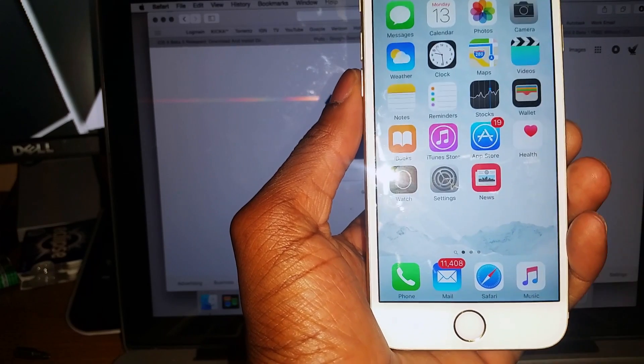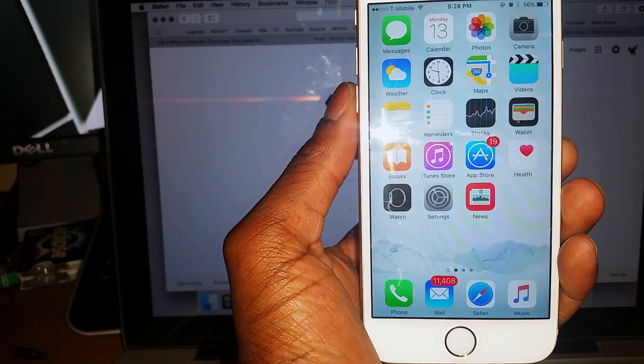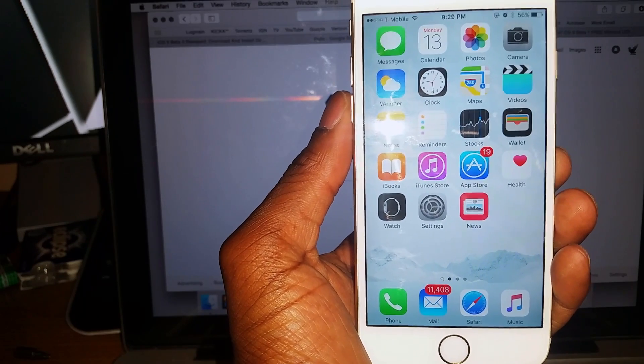So those are some of the features iOS 9 has. I'm pretty sure I covered most of it — if not, you can leave your comments below and I'll respond. Thanks for watching, you guys have a good one!